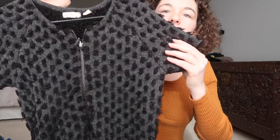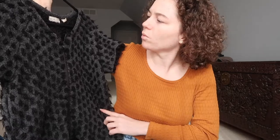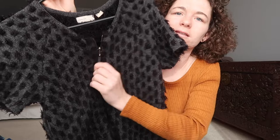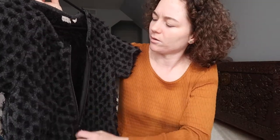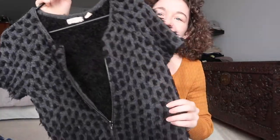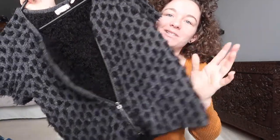I got this zip-up. I don't really know what pattern it is — just like a dotted print — and it's really cool. It zips up all the way down and it's like this furry material, and I really like it. I got that one for my friend. I also found this purse. I don't know the brand, but it's just a black crossbody small purse with gold zippers, and I thought it was really cute.